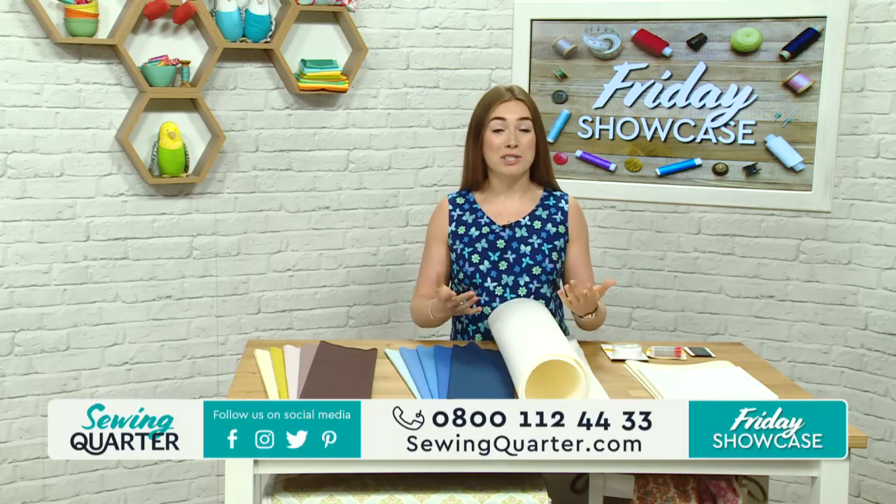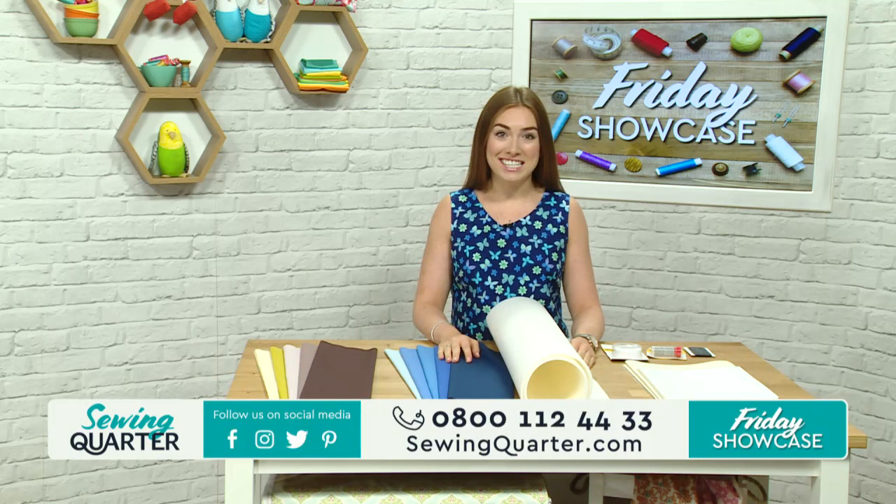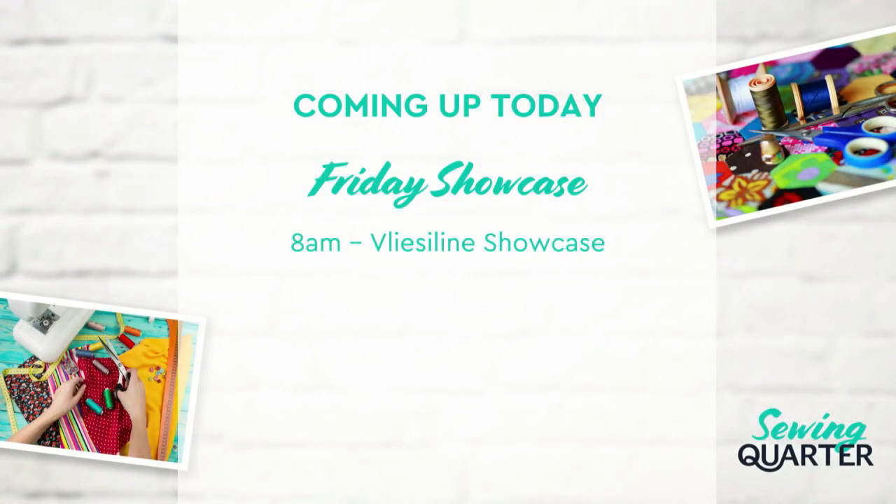Let me talk you through what's coming up on today's show so you've got a bit of an idea. At 8 o'clock, let's look at the menu - Friday's showcase. We've got the Vilene showcase at 8 o'clock this morning, talking through lots of different products that can add some new techniques to your sewing. At 9 o'clock, we have got stash building bundles. We've got some premier fabrics, some launches in that hour.